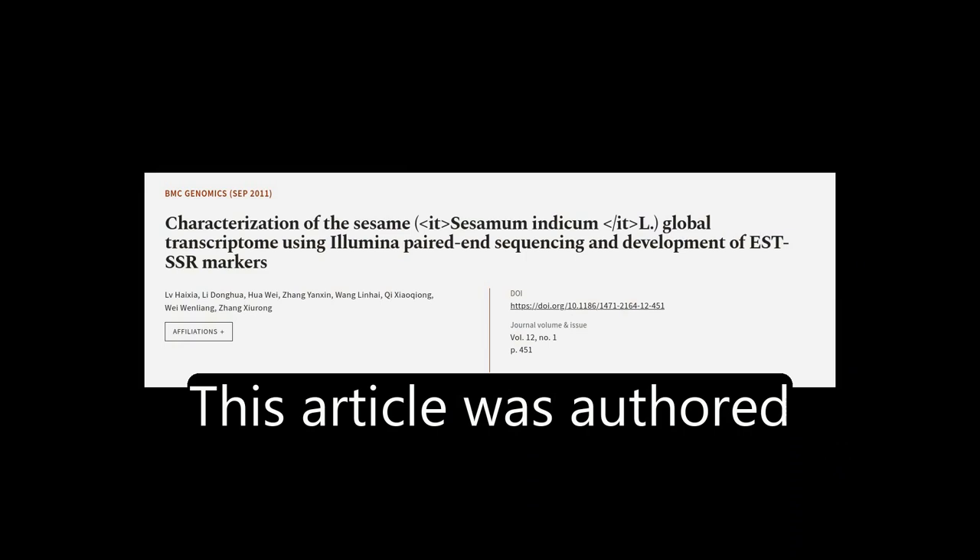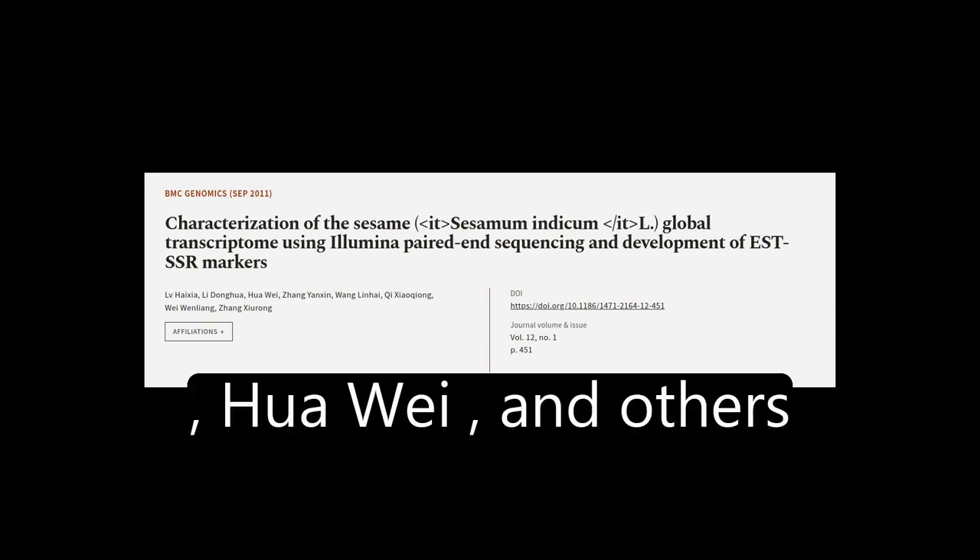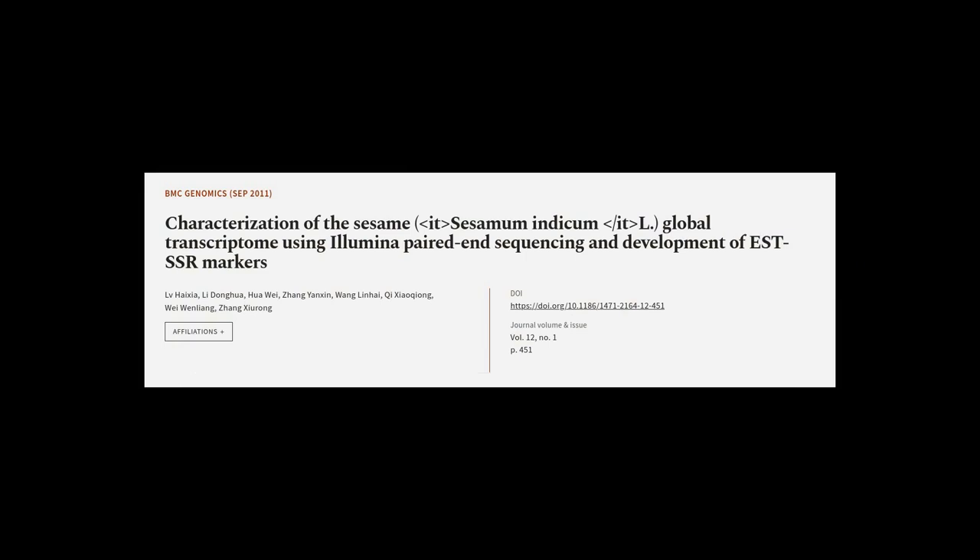This article was offered by L.V. Haixia, Li Donghua, Hua Weiyi, and others. We are article.tv — links and follow in the description below.